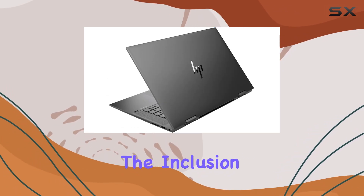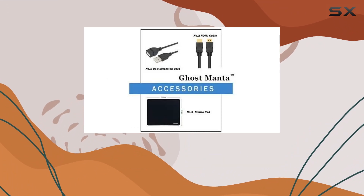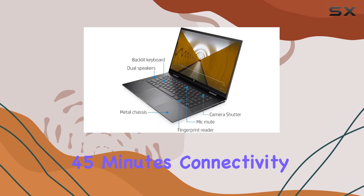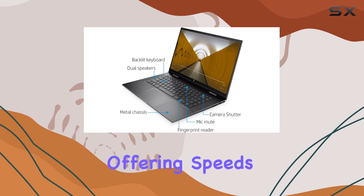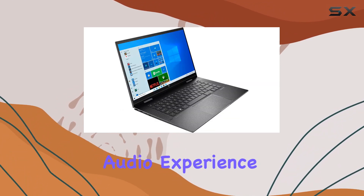The inclusion of HP Fast Charge ensures you go from 0 to 50% charge in just 45 minutes. Connectivity is a breeze with Wi-Fi 6, offering speeds up to three times faster than Wi-Fi 5.